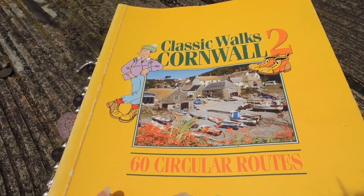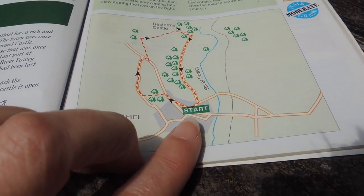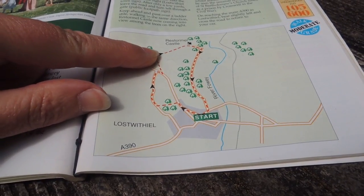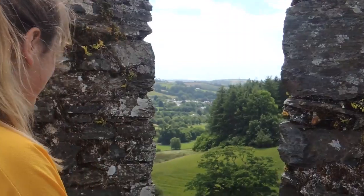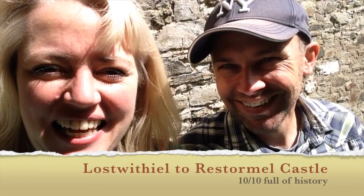Our walk today comes from Classic Walks Cornwall 2, number 42 — a short one today, two and a half miles: Lostwithiel and Restormel Castle. We start in Lostwithiel itself, walk up past the school, along a very quiet little lane, cross some fields — that was lovely — and get your first glimpse of the castle, then come back down the road towards Lostwithiel. I really enjoyed it; the map worked, the directions were fine, and where we had to deviate a little the council had signed it really well. What did you think? Really enjoyed the castle — well worth the effort going up there, the views are fantastic, so much history. And then we've been rewarded with a little wander around Lostwithiel — lovely little town. Come in and have a coffee whilst you're down here, walk down by the river, it's beautiful. What would you score it? I think it's got to be a 10 out of 10. I agree — 10 out of 10, well done Lostwithiel!